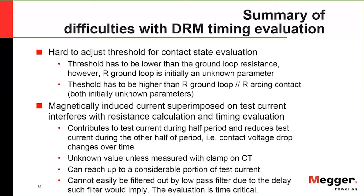On top of threshold challenges, you can also have magnetically induced currents superimposed on your test current. For one half cycle it contributes, for the other it works against it — and it can be close to the value of your actual test current. This is unknown unless you use a clamp-on CT to measure these induced currents, and they're not easy to filter out. If you add a filter, it imposes a time delay on your timing, which defeats the purpose when you're trying to time in milliseconds with microsecond resolution.